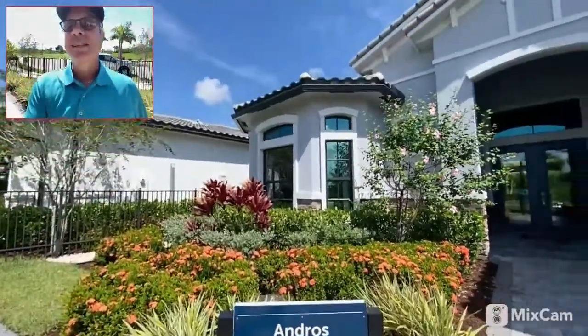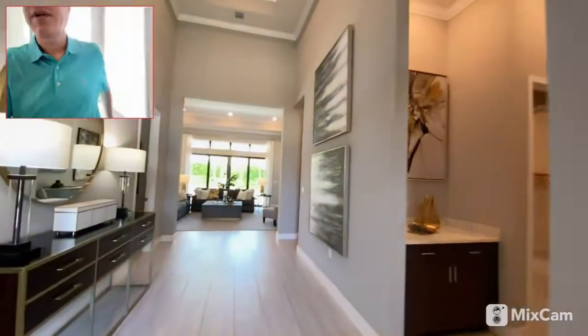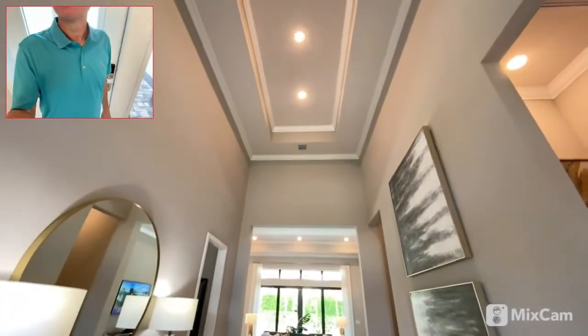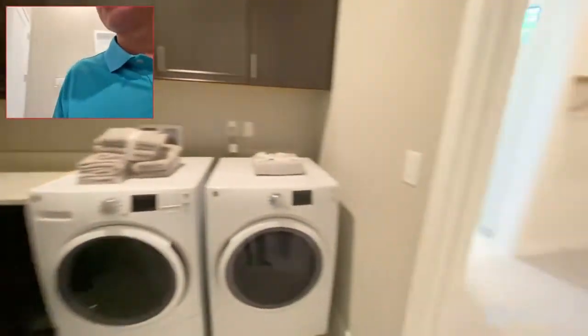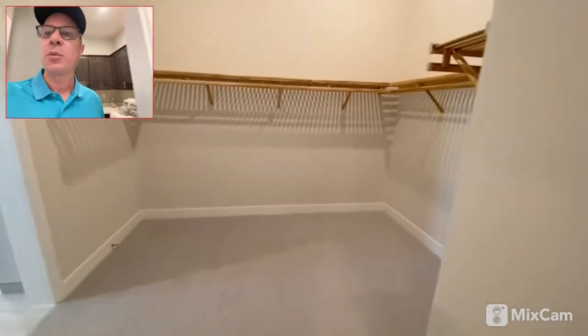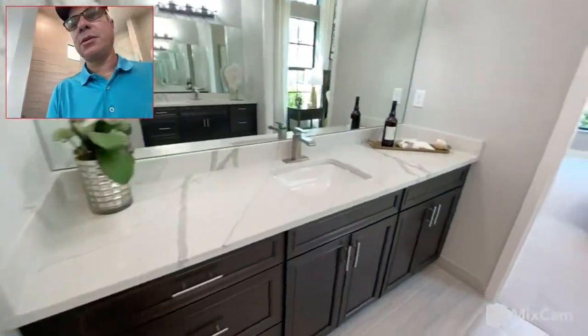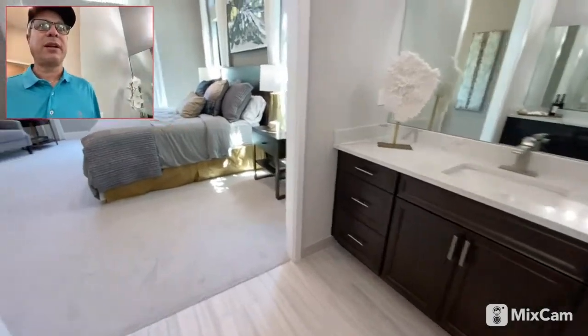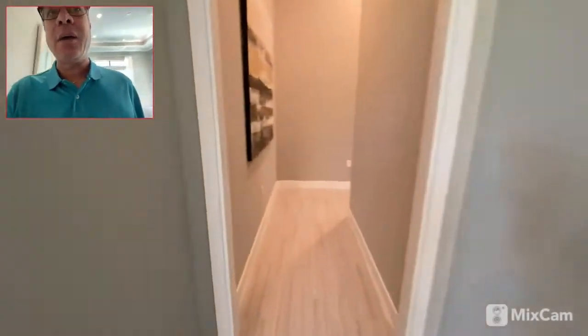Now we're going to go take a look at the Andros model here at the Falls of Parkland. We walk in to beautiful high ceilings, a nice big foyer entry, a little nook, and a laundry room. The most unique thing I've ever seen on a floor plan: you can actually walk into the master closet right through the front door, then walk right into the master suite with a large walk-in shower, his and her sinks, two different vanities, coffered ceilings, and of course hurricane impact windows.